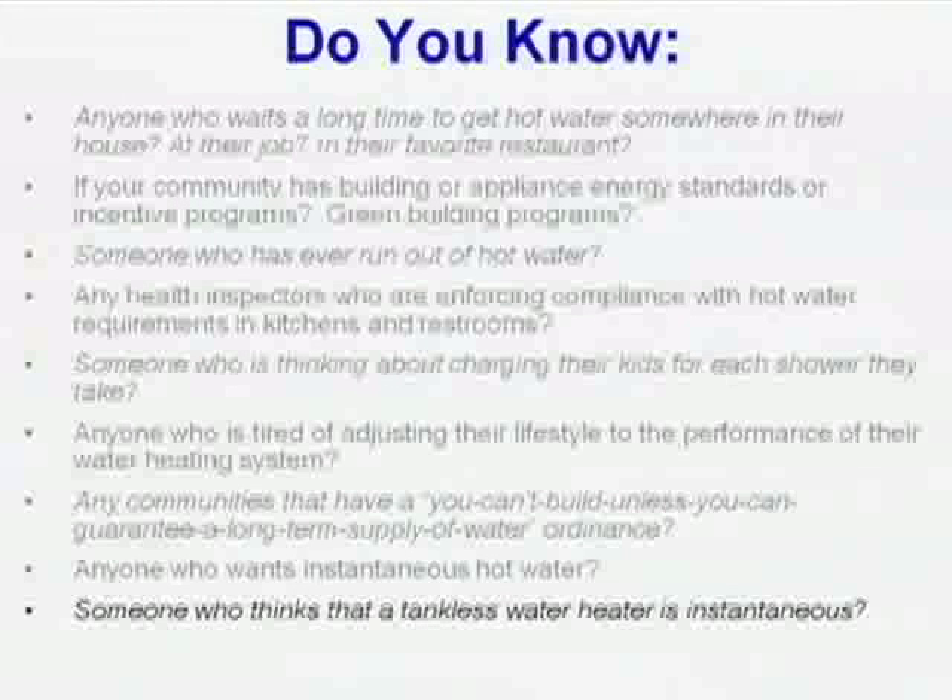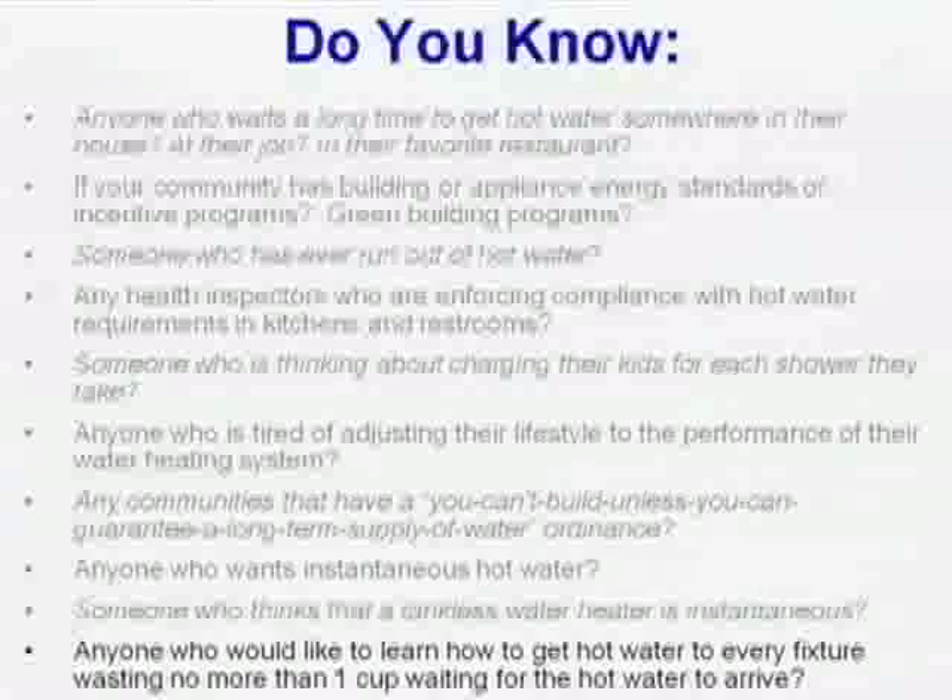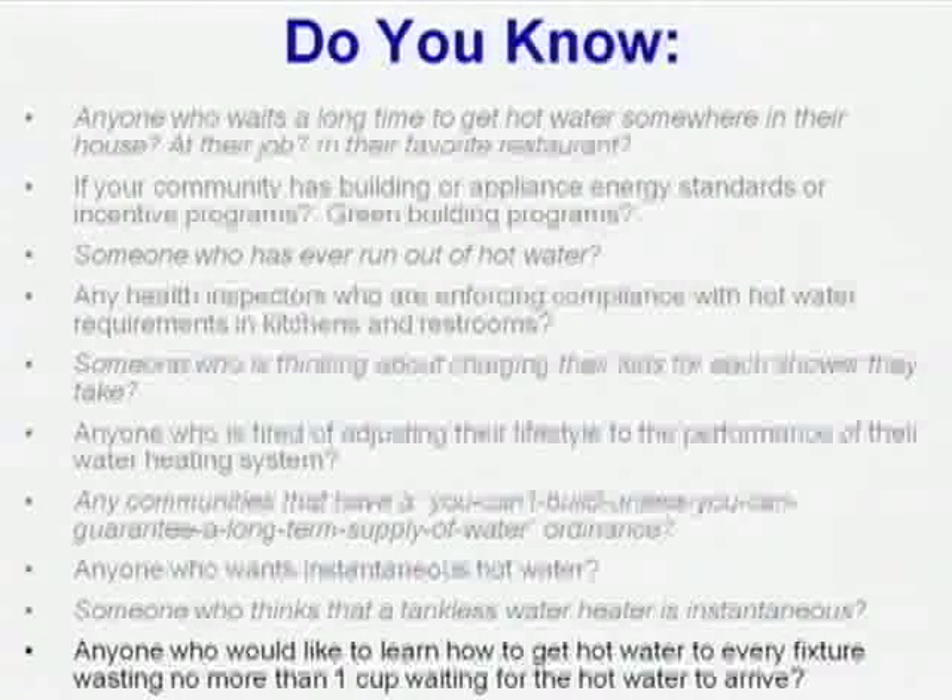Do you know someone who thinks a tankless water heater is instantaneous? They're not. As currently sold in the United States, I'm only aware of one tankless gas water heater that is legally instantaneous. It turns out that storage water heaters are instantaneous — when you turn on the tap, hot water leaves a storage water heater immediately. When you turn on the tap of a tankless, cold water comes out first. Do you know anyone who would like to learn how to get hot water to every fixture in any building, wasting no more than one cup — one eight-ounce cup — while you wait? We know how to do it, and we're going to show you how today.